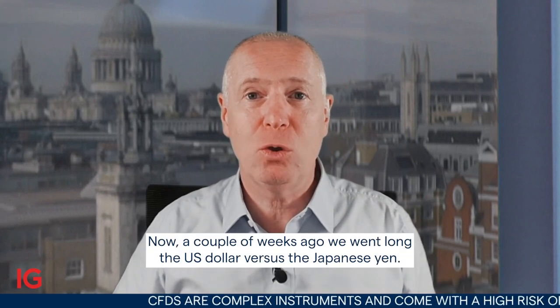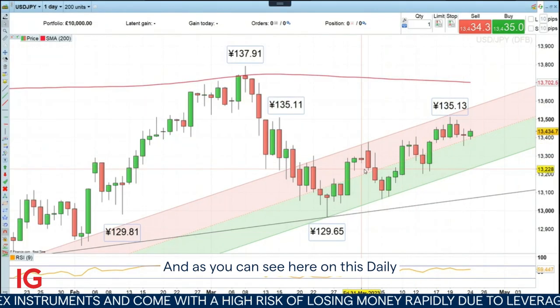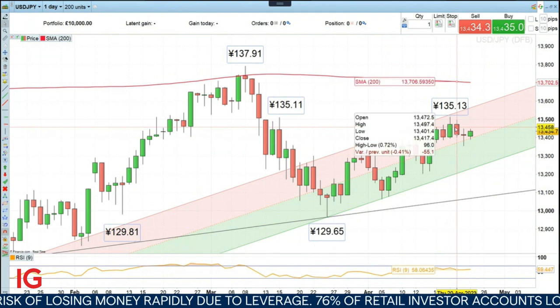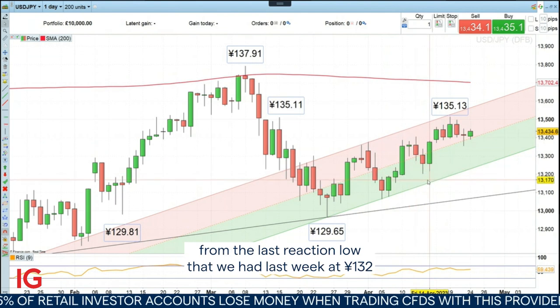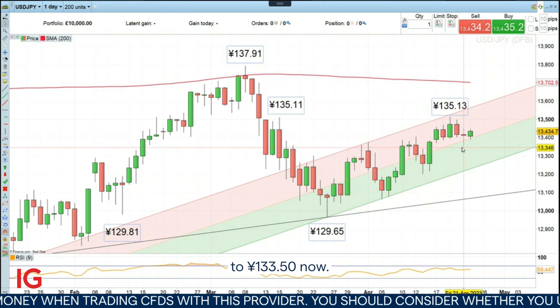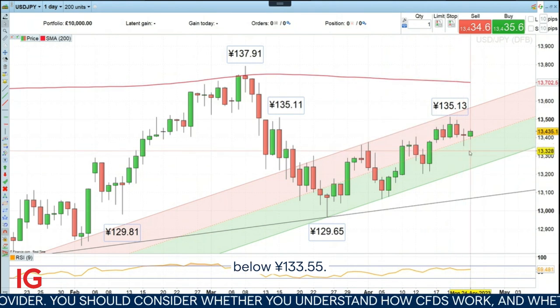Hello, and welcome to Trade of the Week on Monday, the 24th of April. A couple of weeks ago, we went long the U.S. dollar versus the Japanese yen. And as you can see here on this daily financial bet, this trade is still working out fine. What I would suggest we do now is to raise our stop loss level from the last reaction we had last week at 132 to 133.50 now — so 133 yen and 50 cents.